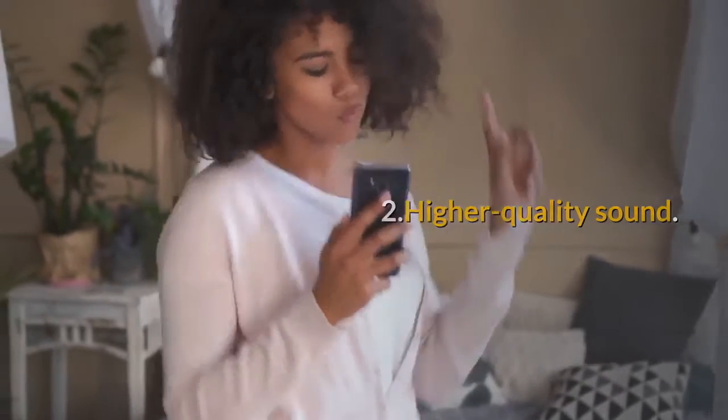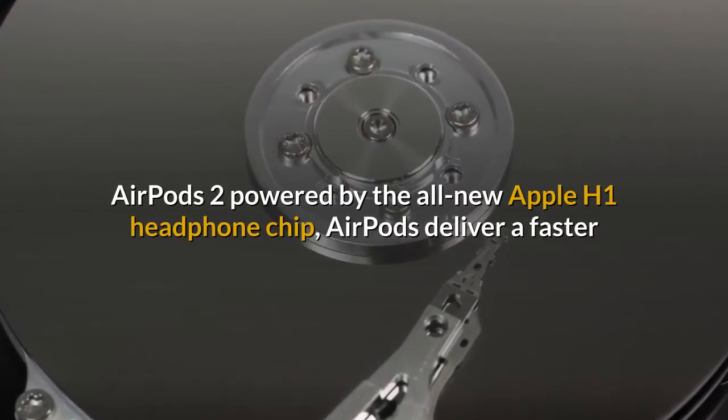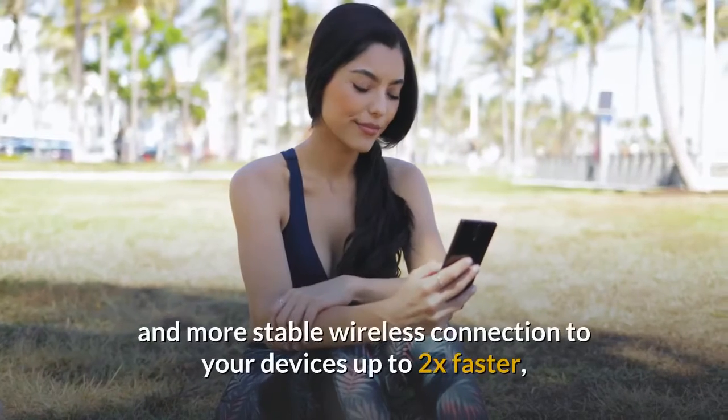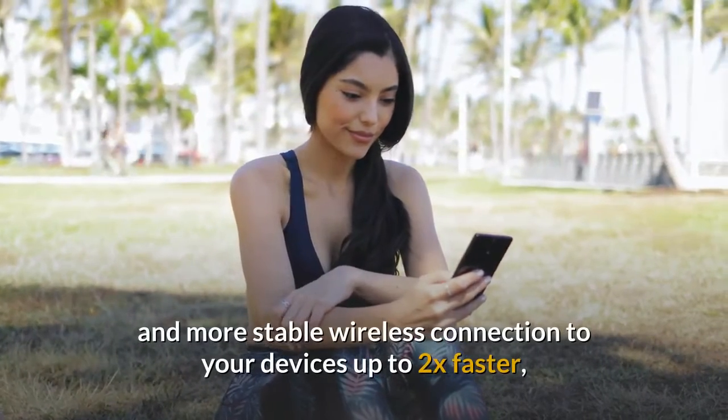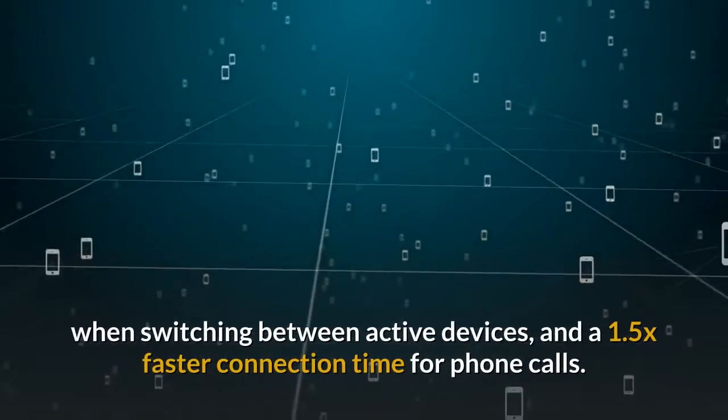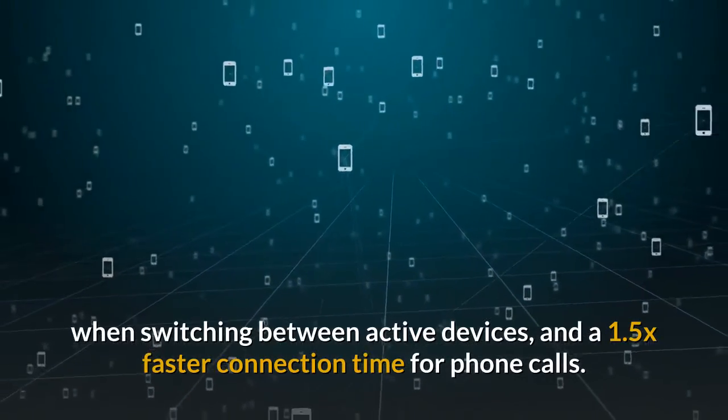2. Higher quality sound. AirPods 2 is powered by the all-new Apple H1 headphone chip, delivering a faster and more stable wireless connection to your devices — up to 2x faster when switching between active devices, and a 1.5x faster connection time for phone calls.